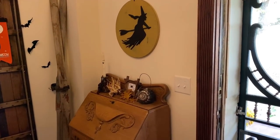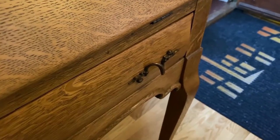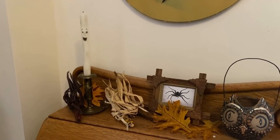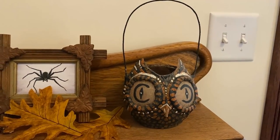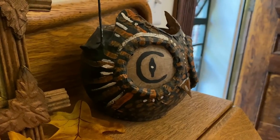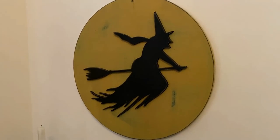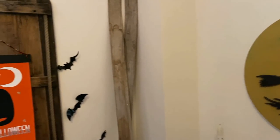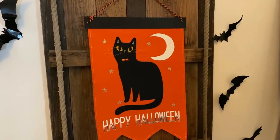This vintage desk is one of my recent antique shop finds — I just love the details. On top of it, I have a spooky candle I painted, along with a spider I drew, and of course my vintage-inspired owl lantern, which is another tutorial video you can find on my channel. Right above the desk is this neat witch decoration I found at a small shop. And over here is an adorable cat Halloween sign I purchased a few years ago at Target.